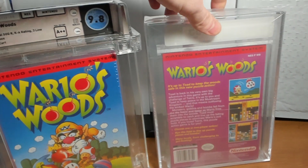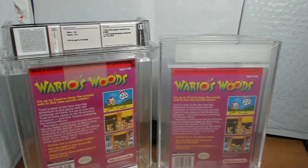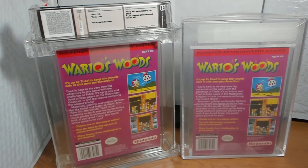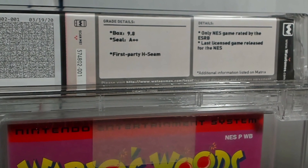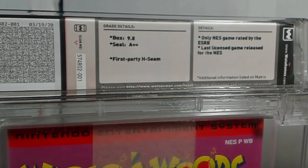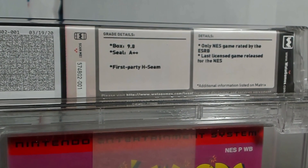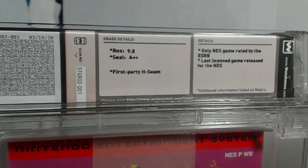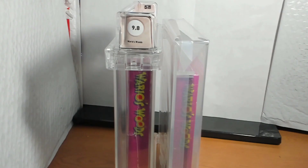On the back, there is absolutely no information on the VGA one, whereas the WADA one provides extra information again — it reiterates the grade of 9.8 and A++, and tells you about the seam variant, which is a first-party H seam. In the little details box on the side, they provide facts about the game or other pertinent info about your variation. From the side of the game there's a nice WADA logo at the top, whereas VGA has nothing. On the other side of the case, they reiterate the grade and the game title so you can display them from the side nicely.